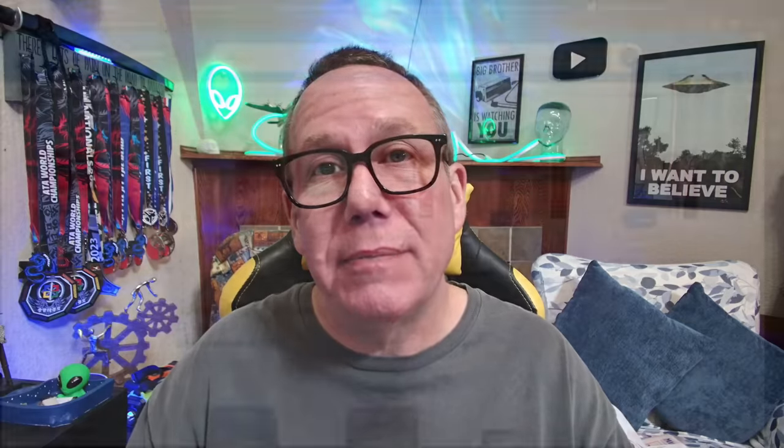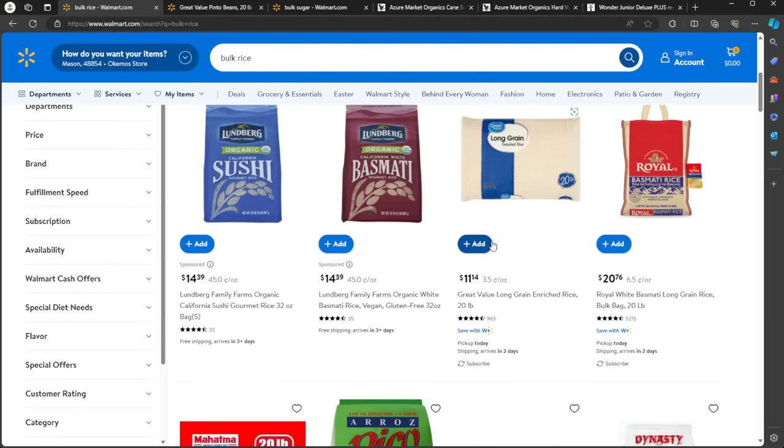Number two: rice. Everybody knows rice is a big thing to stockpile, and that's true. We think you have to go to Costco or Sam's to get those giant bags — that's not true at all. Here you can see Walmart has all kinds of rice, including a 20-pound bag for $11.14. And if you buy it from Costco or Sam's, it's just a little bit cheaper, but at Walmart you don't have to pay the membership dues.